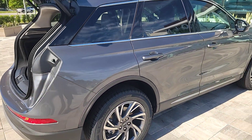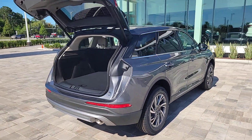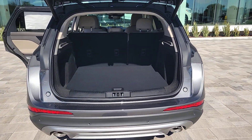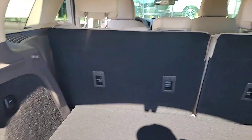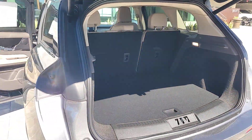The following are some of this vehicle's highlighted options: Intelligent Auto On-Off High Beams, Pre-Collision System, Lane Departure Warning, Keyless Entry, Navigation System, 4-cylinder Engine, Power Lift Gate, Lane Keeping Assist, Remote Engine Start, Adaptive Cruise Control.